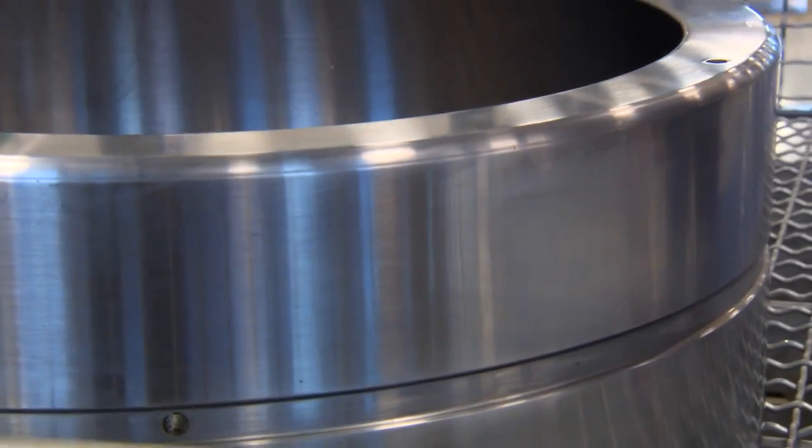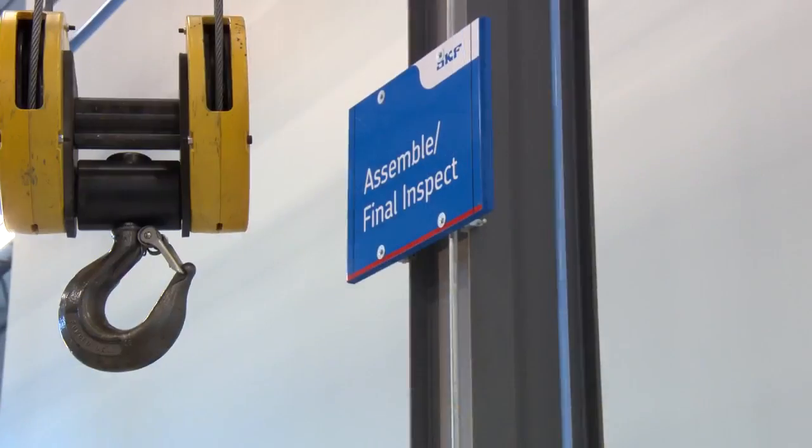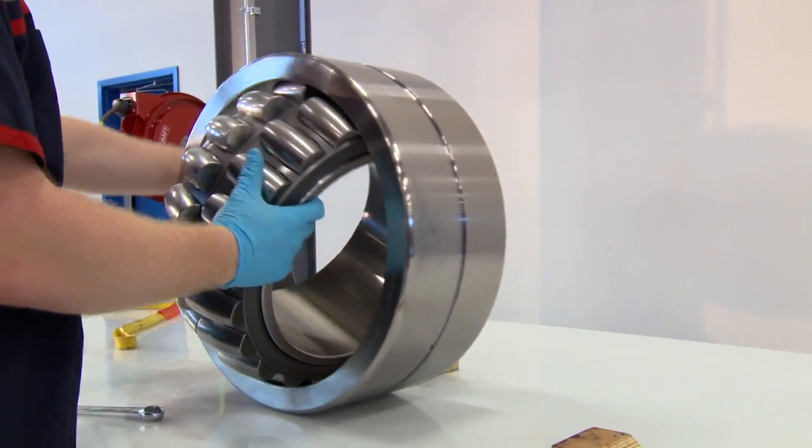All remanufacturing processes are performed in accordance with SKF's measuring principles and bearing tolerances. So you can rest assured your bearing will be handled with the highest quality processes.